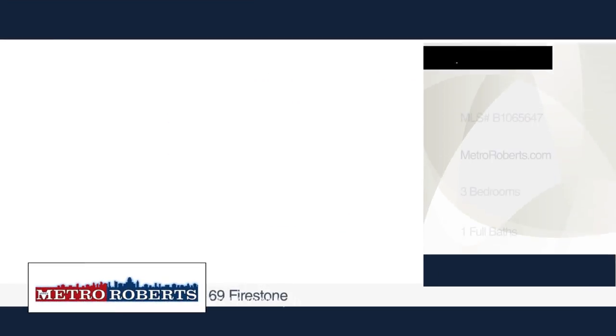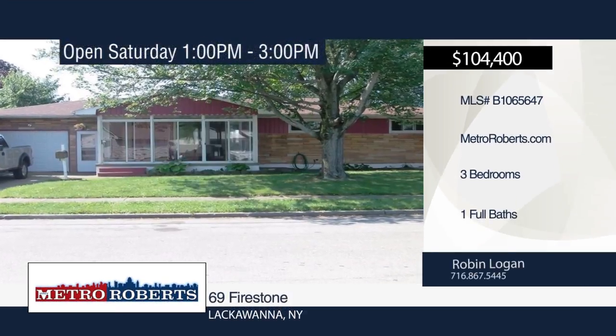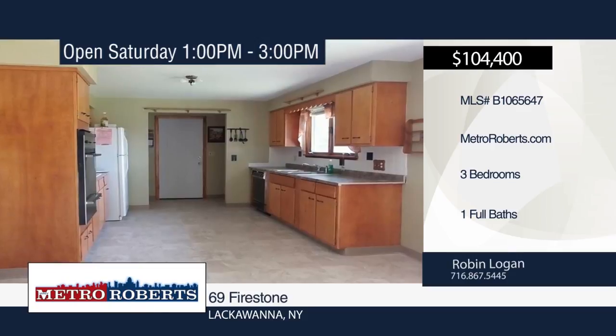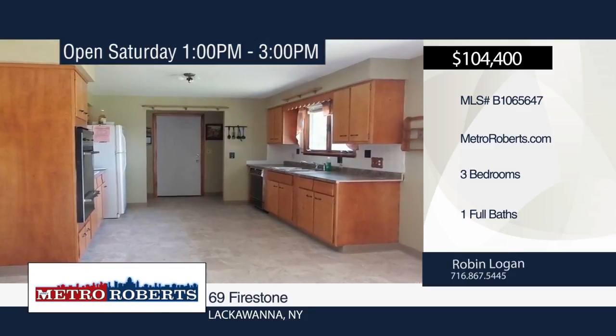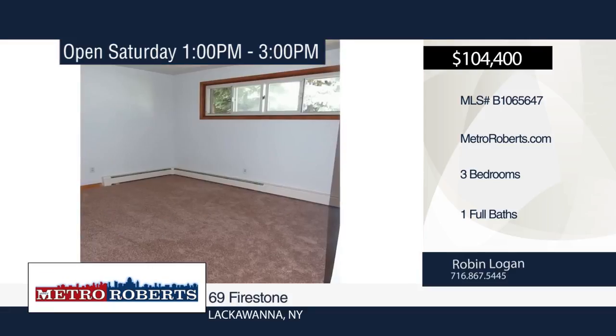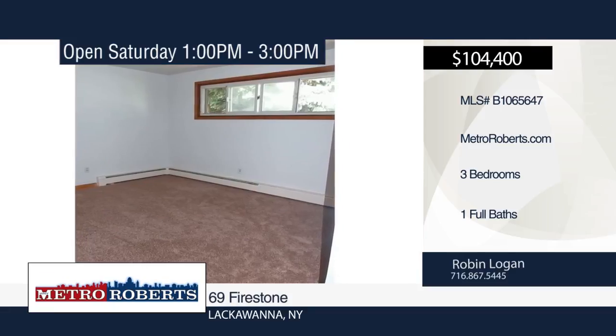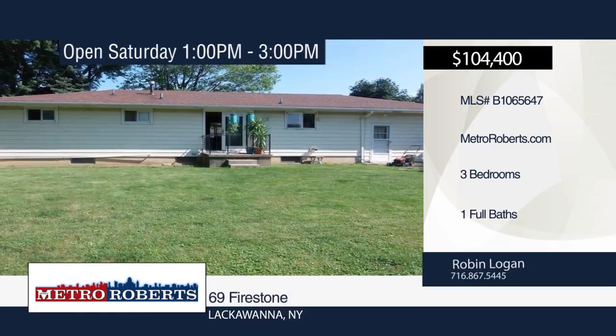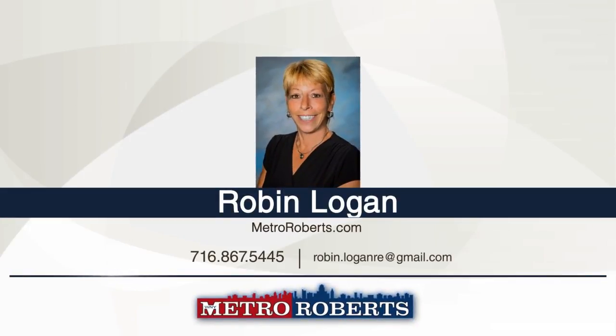Come and see this fantastic three bedroom, one bath ranch located on a quiet, dead-end street. It offers an enclosed front three-season porch, new garage door, and main sewer. A large country-style kitchen boasts new flooring, countertops, and solid wood cabinets. A sliding glass door off the kitchen leads to a good-sized, fully fenced backyard. Head down to the dry and partially finished basement that's ready and waiting for you to add your personal touches. Schedule a tour today when you contact Robin Logan.